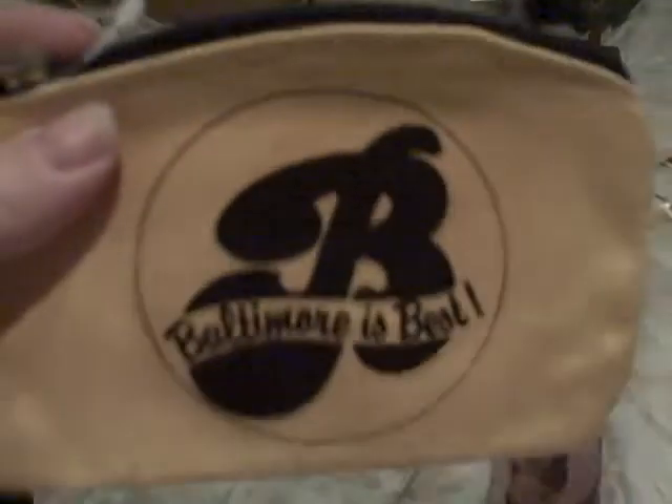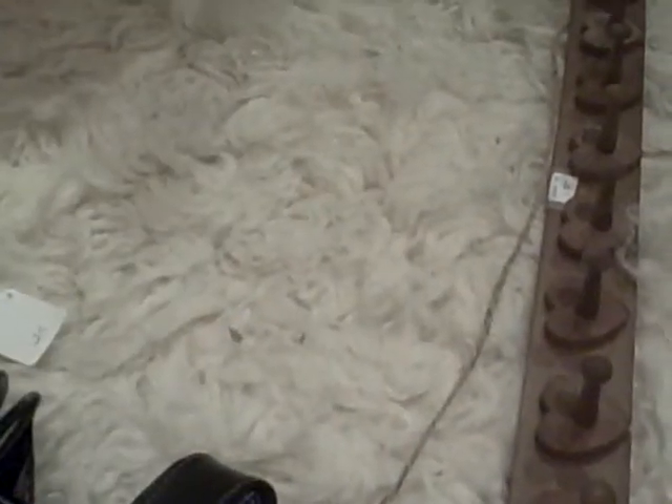A bunch of different cases — 'Baltimore is Best' little makeup bag, 50 cents. And that was 10 cents, 15 cents for a credit card/ID holder. I think this will be good for the airport or something — I'm not traveling internationally, I just need my ID, so I'll just keep this out.